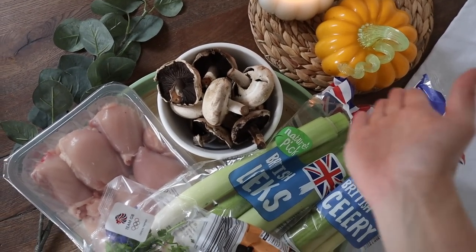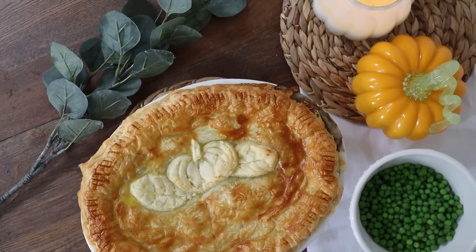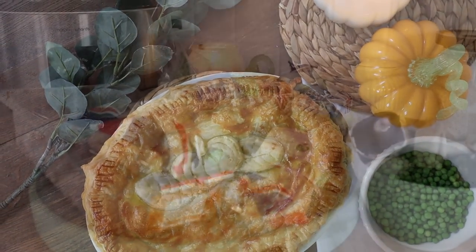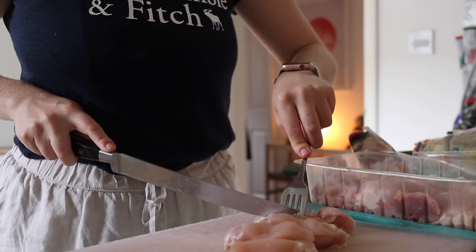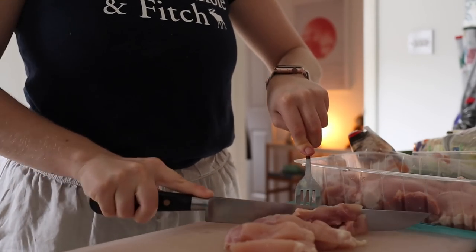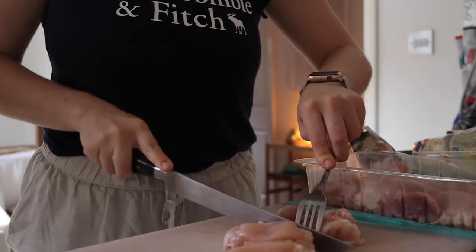Next up, we're making a chicken and leek pie. Look at this pie — I'm going to show you from start to finish how to make it, and it's so much easier than you think. The first thing I'm going to do is grab all my ingredients. I'm using Tesco chicken here because Lawrence accidentally cooked himself the Aldi chicken, so he had to grab some more. I'm going to dice up my chicken thighs.